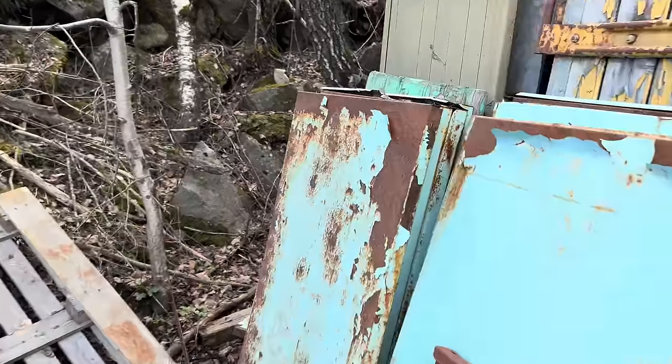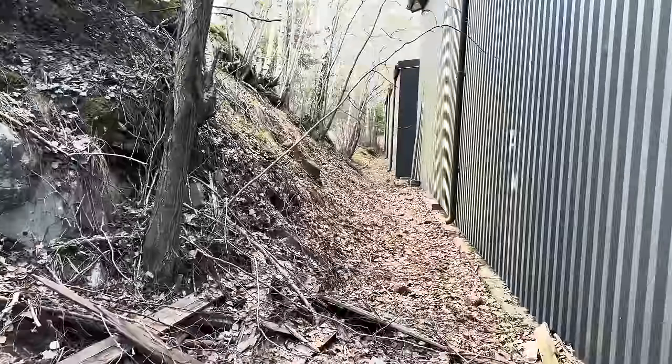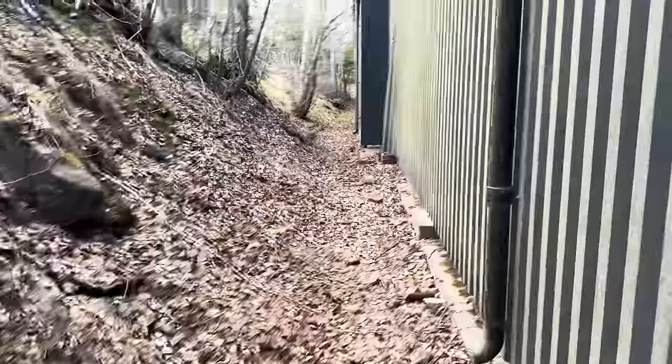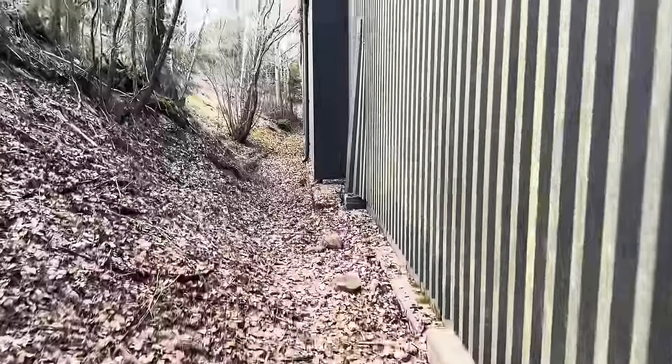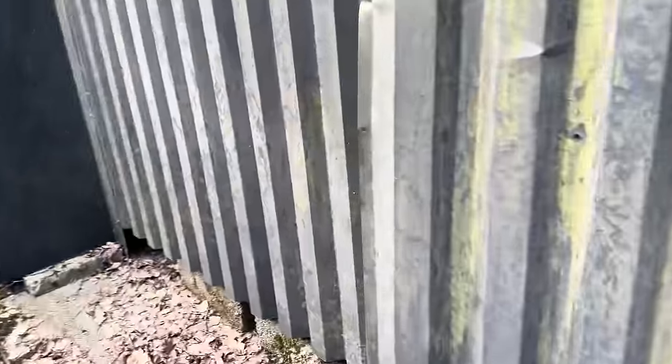Maybe have a little walk around here. I've just found something — the panel has actually been pulled away from the building. We have just found a way in here. This has just got to the next level, guys. We're going to have to run back to the car and get the torches because it's very dark in there. And if what's in here is what I think it is, this is going to be a very, very good video.